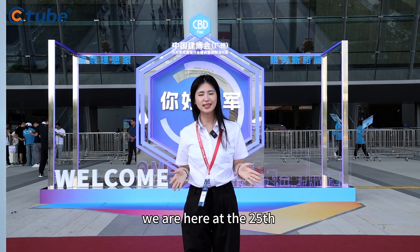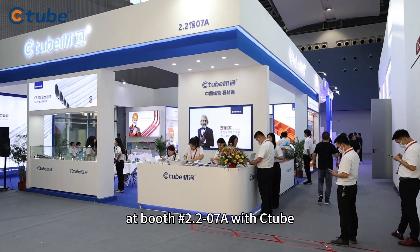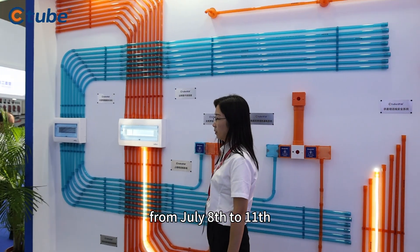Hi, I'm Nora. We are here at the 25th China International Building Decoration Fair at booth 2.2-07A with C-Tube. This CVDA Fair is set to take place from July 8th to 11th.